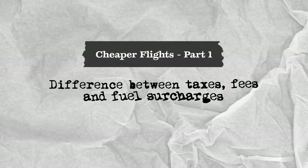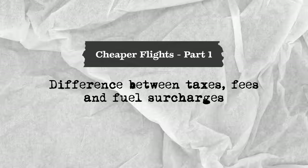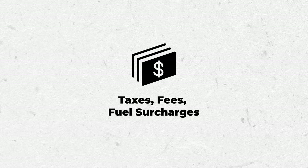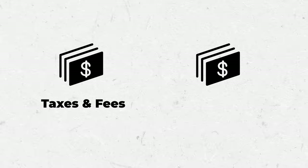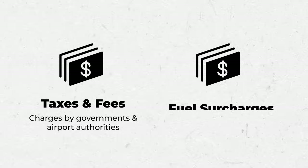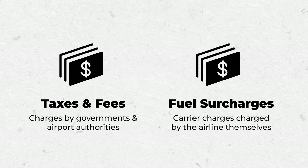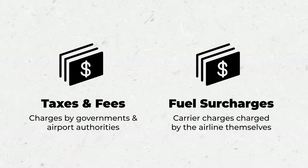The first part of this video talks about the main differences between taxes, fees, and fuel surcharges. You can break all of these costs into two categories. Taxes and fees are what is charged by governments and airport authorities. Fuel surcharges — otherwise known as carrier imposed surcharges — are charged by the airline themselves.